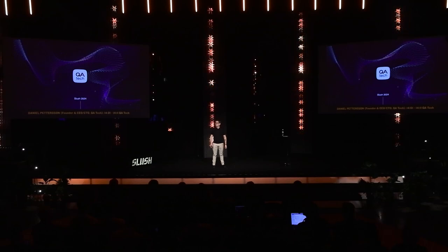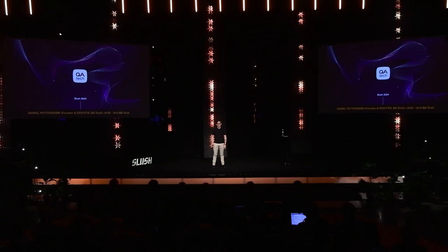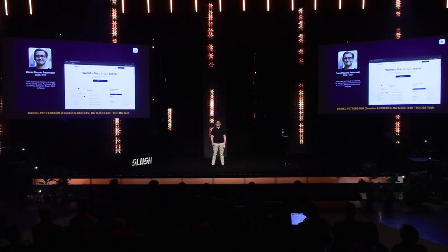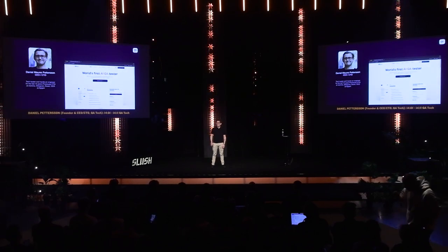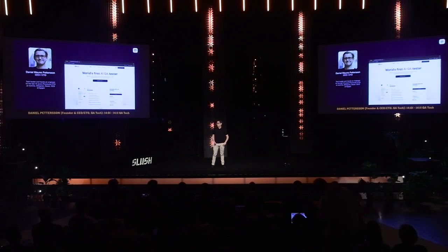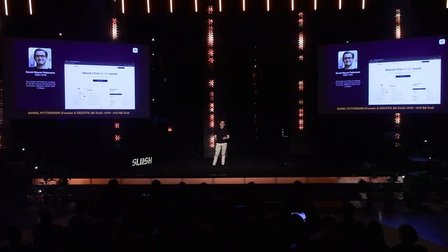Hello Slush, I'm Daniel Mauner-Pedersson, I'm from QA.tech. We're building the world's first AI QA tester. We're a team of 11, based in Stockholm, Sweden — brilliant people — and we've been around for one and a half years.